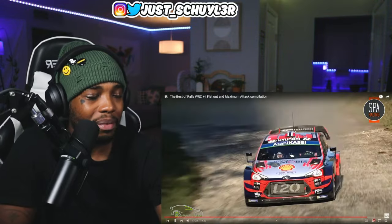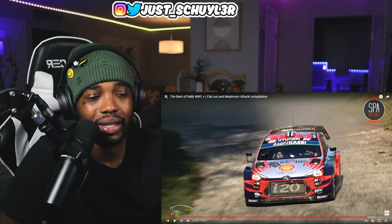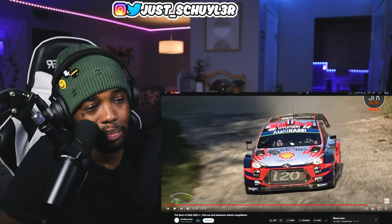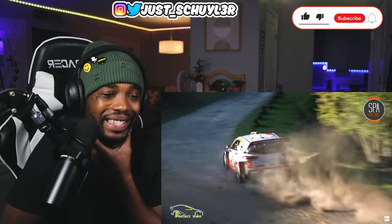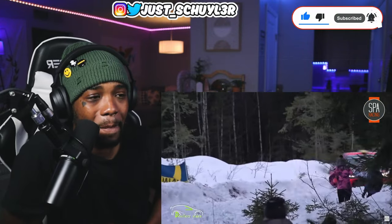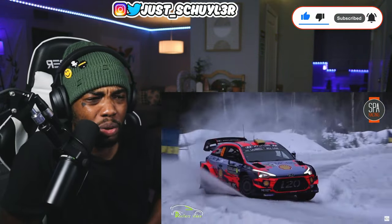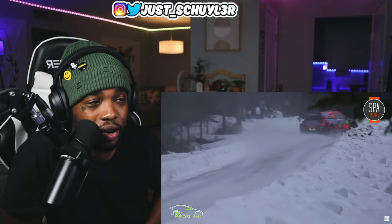I respect the passenger — trusting the driver with his life — because I don't know if I could. I don't know if I could. Bro, that color on that car is so fire.